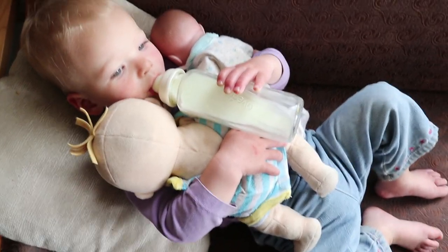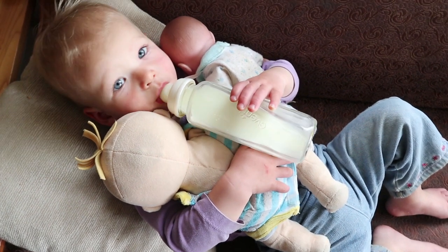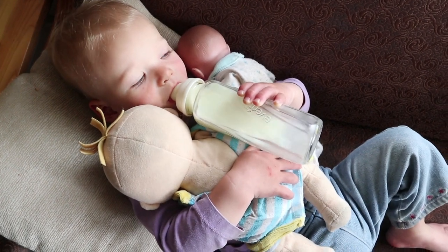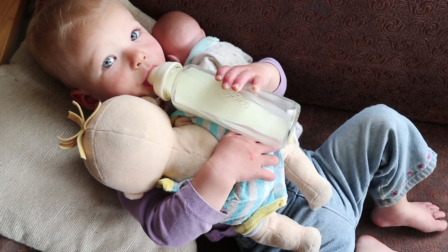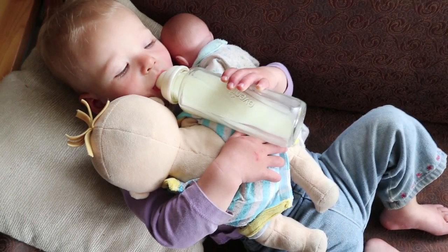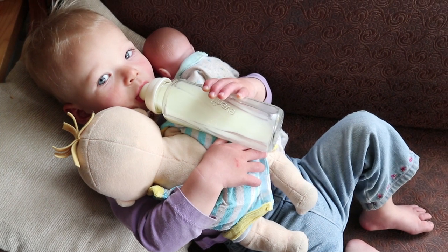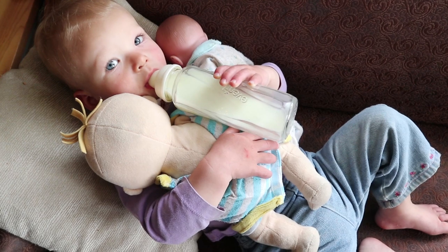My girl just woke up from her nap — she has her two babies and she's drinking her breast milk that I pumped earlier. She is so cute with these little baby dolls. She just carries them around all the time and copies the things I do with Demetrius. She swaddles them, burps them, changes their diapers, tries to breastfeed them, carries them around — it's just adorable.